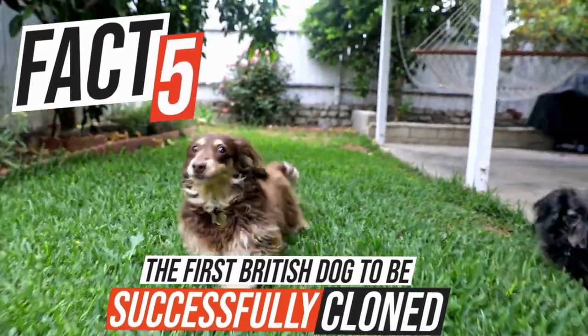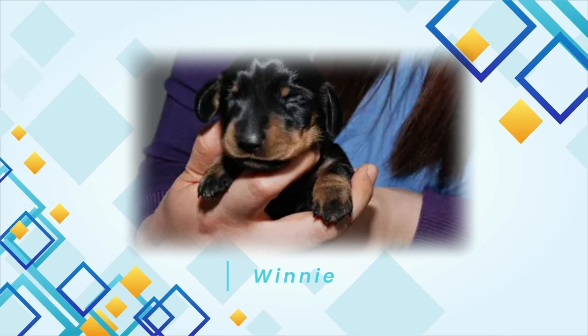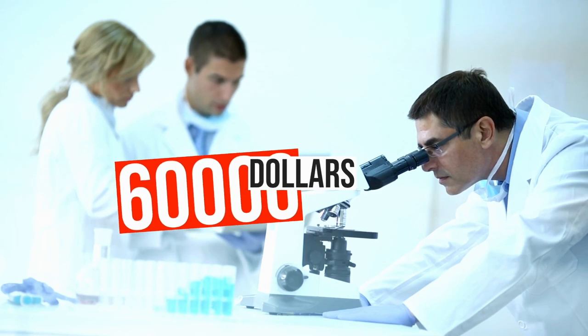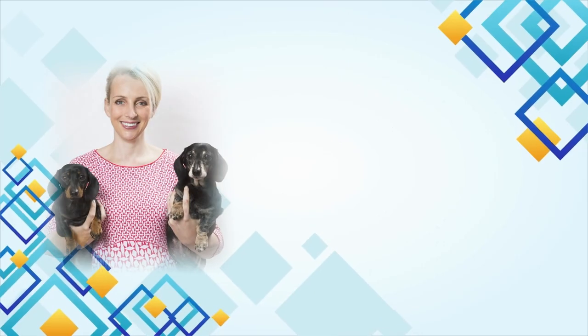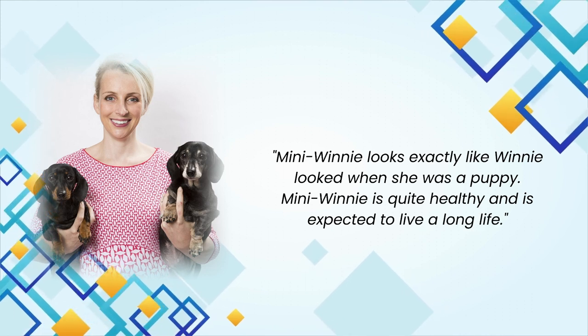The first British dog to be successfully cloned was a Dachshund named Winnie. Winnie's owner entered a contest to win the chance to have her dog cloned, a procedure which would usually cost over $60,000. Scientists took a skin sample from Winnie and created Mini Winnie. Her owner says Mini Winnie looks exactly like Winnie when she was a puppy, and Mini Winnie is quite healthy and is expected to live a long life.